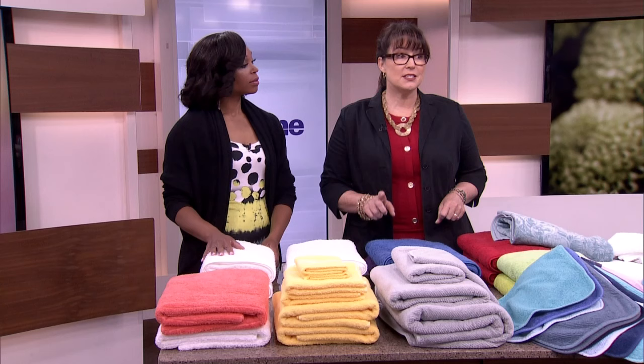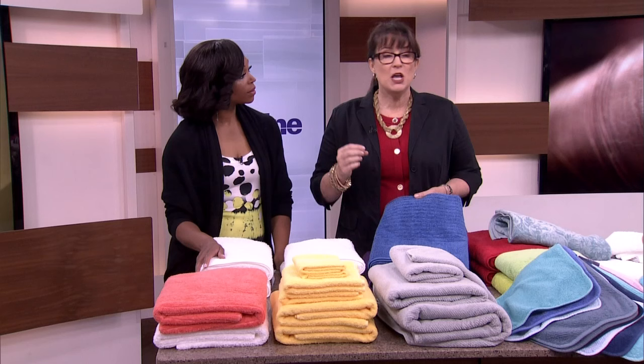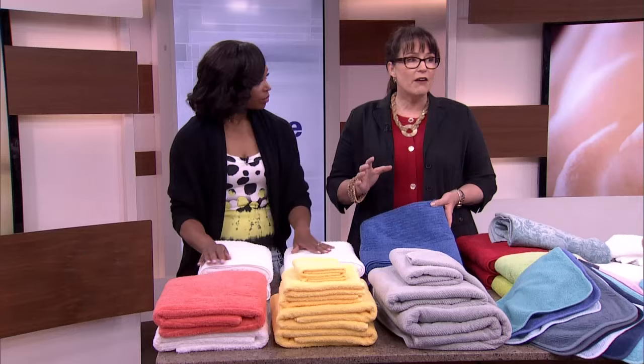Not all cottons are created equally. Egyptian cotton has done a very good job of marketing itself and it's wonderful, but there's another cotton — American ring spun cotton — which is gaining on Egyptian cotton in terms of people demanding it by name. It's grown and woven in the United States, or in this case Canada, and it is a superior cotton in every sense of the word. If you're looking for quality cotton for your towels, ask for ring spun or at least something grown in America.